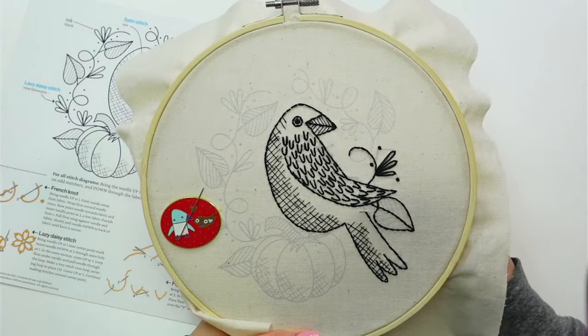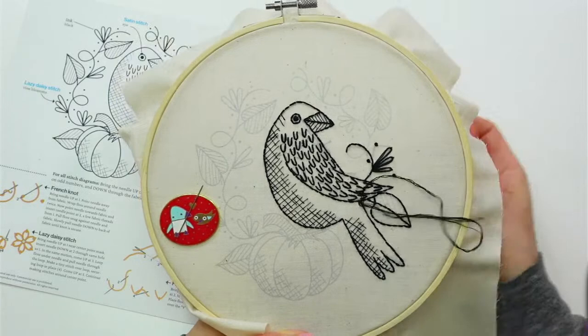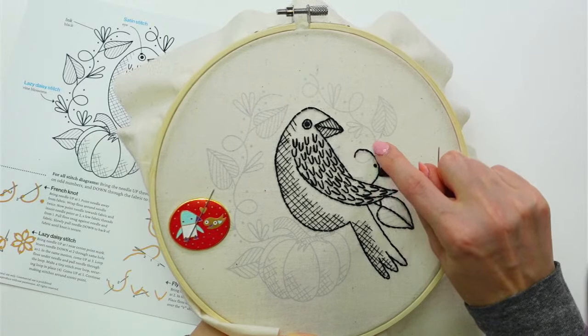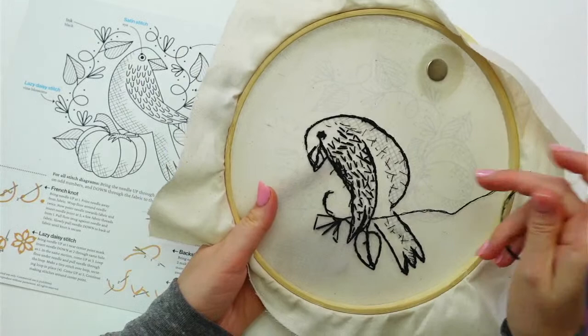I'm going to do one last forward stitch here — there we are, bird's done! I'm going to go into the backs of these stitches; I might just cut right up through. There's a bunch of stitches here, so I'll jump up and go into the backs of the stitches and then start our loop here again. I'll probably do this loop, then get this leaf's French knots and all that.